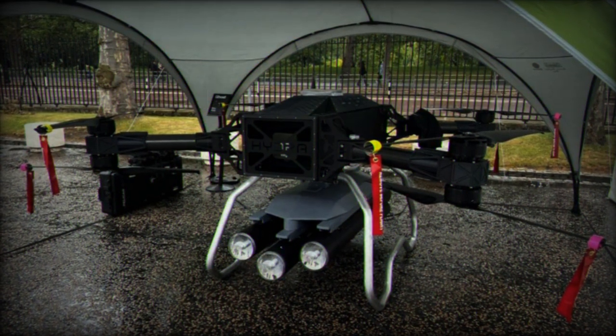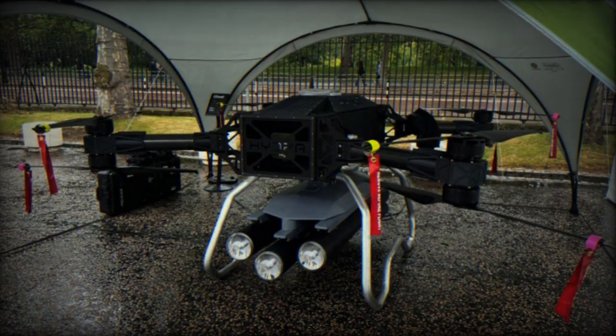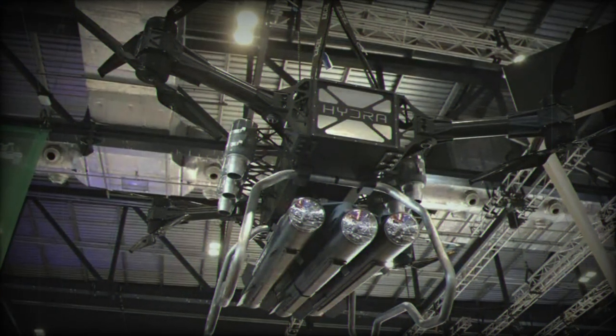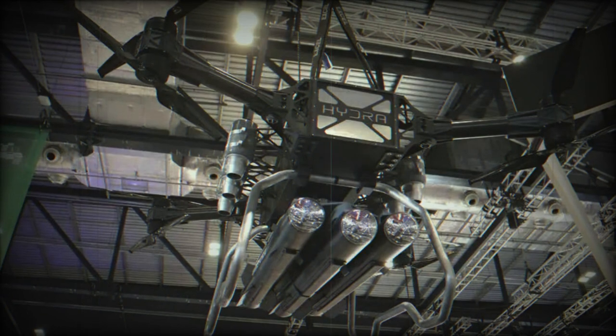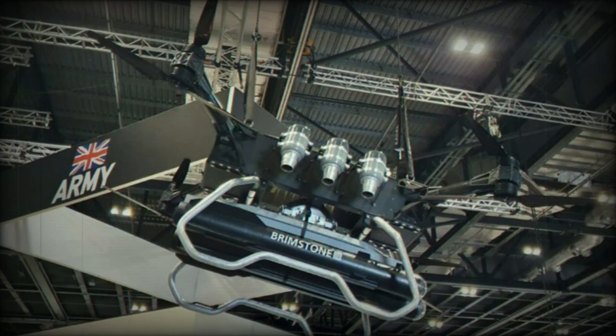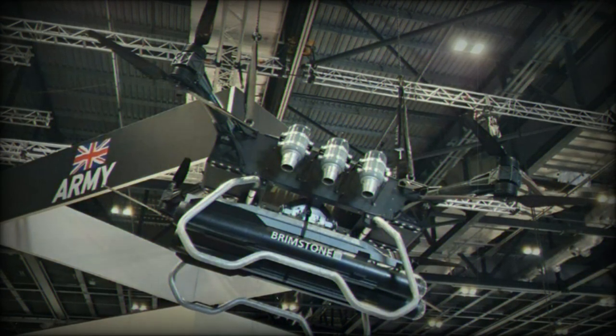Equipped with the L3 Harris NAP HD stores release unit, the drone can carry multiple systems, extending its range and weapon capabilities. Additionally, it offers options for integration with battlefield management system software, potentially enhancing its utility in the modern battlefield.